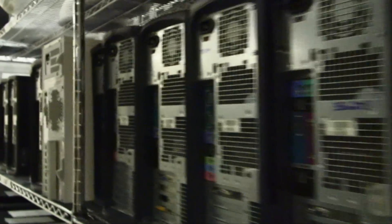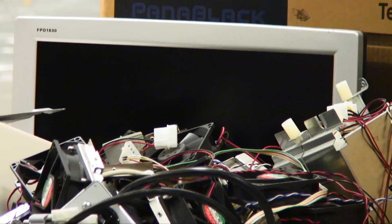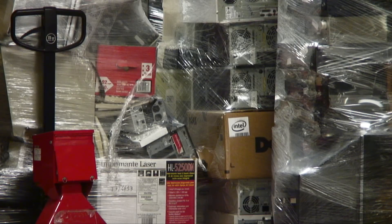Nearly 27,000 have been deemed broken, outdated, or no longer usable by various Temple departments since 2003.